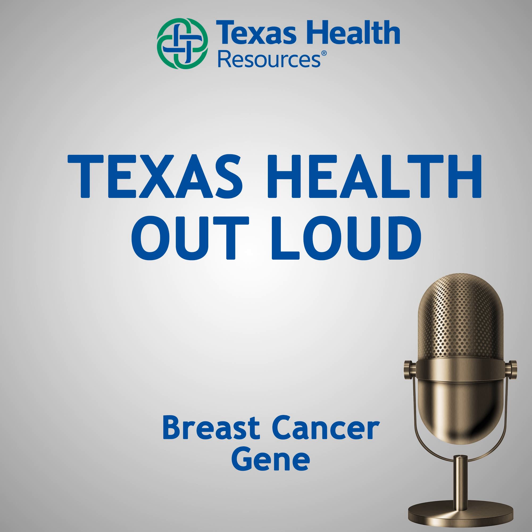Today on the Texas Health Out Loud podcast, we're talking about breast cancer — specifically a test for a breast cancer gene. It allows you to find out if you carry a gene that could increase the risk of breast and ovarian cancers. Dr. Radha Iyengar with Texas Health Allen will join us to talk about the breast cancer gene, as well as the gene tests that can provide a head start in breast cancer prevention.